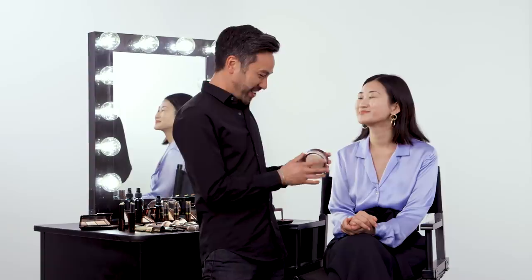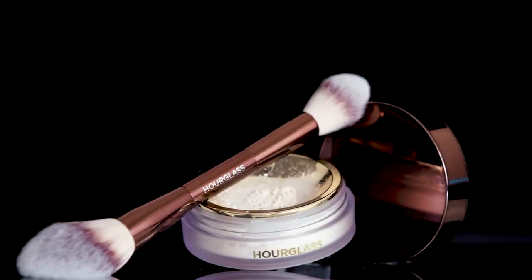Your skin looks incredible. Now we need to set it — we need to make sure that it stays in place. One of the common things that people are afraid of is setting powder because it often takes the makeup from looking natural to really cakey. You'll never get that with this product. This is our Veil translucent setting powder and it is unbelievable — the texture is amazing.